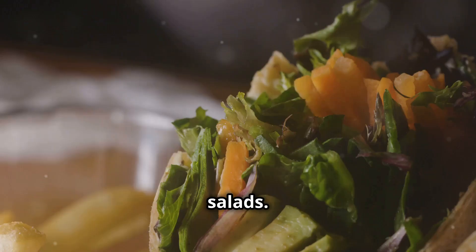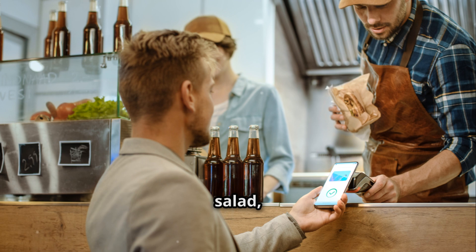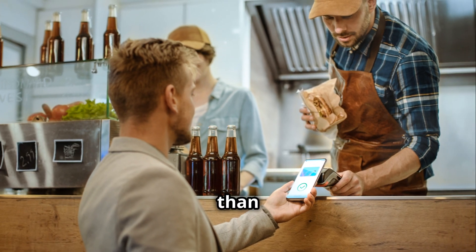First up: salads. The good old standby — lettuce, cheese, meat, and dressing. One salad, totally prepared, costs less than $1.50.